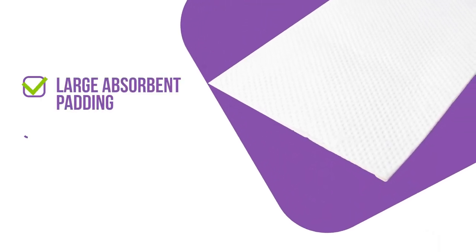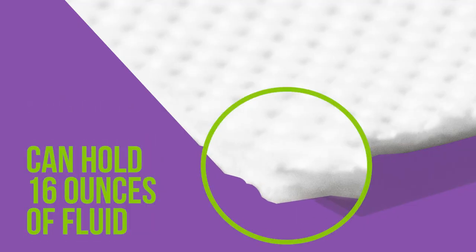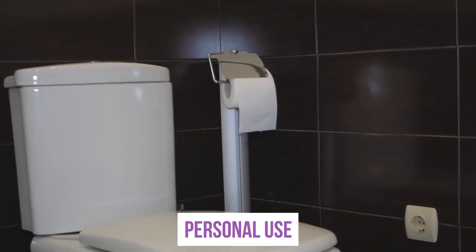Designed with large absorbent padding, the 9 by 5 inch affixed pad has a high absorption rate, holding 16 ounces of fluid. The durable drawstring toilet covers offer a fast disposable clean-up for personal use at home.